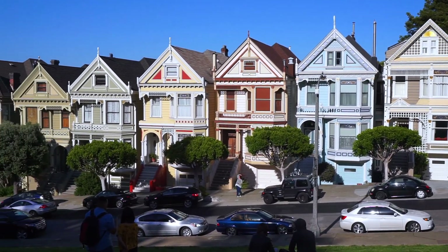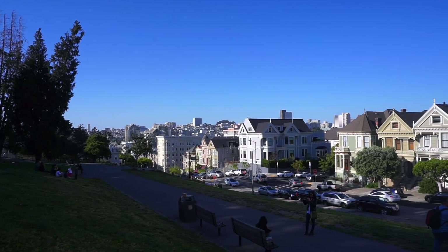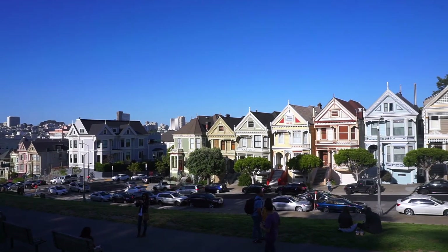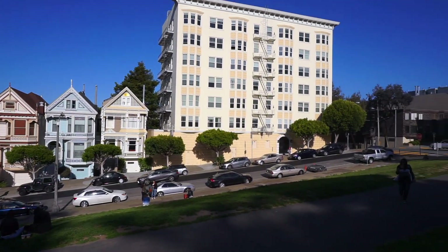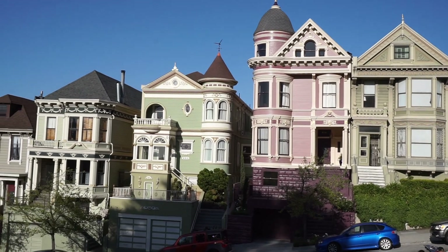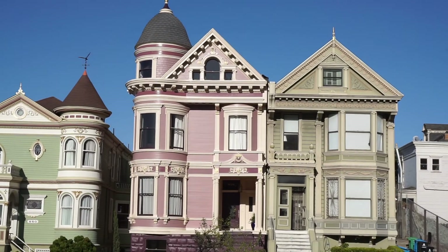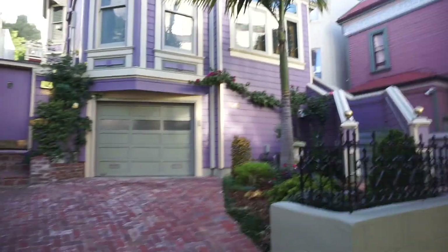So we came to the Painted Ladies which are just like really cute pastel colored houses. There isn't a pink one though so I'm kind of upset about it. Okay, I found the pink house and I'm much more excited about this one — this is where I'm going to live one day. I found a really pretty lavender house too and it looks really good. I think I might change my mind and want to live here instead.